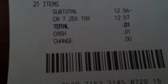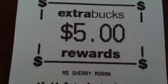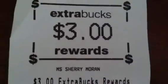Whoop whoop! You go, girl! — That was my daughter. And I had a savings of $317.95. I did receive one $10 extra care buck, one $5 extra care buck, and a $3 extra care buck. And I paid one penny.